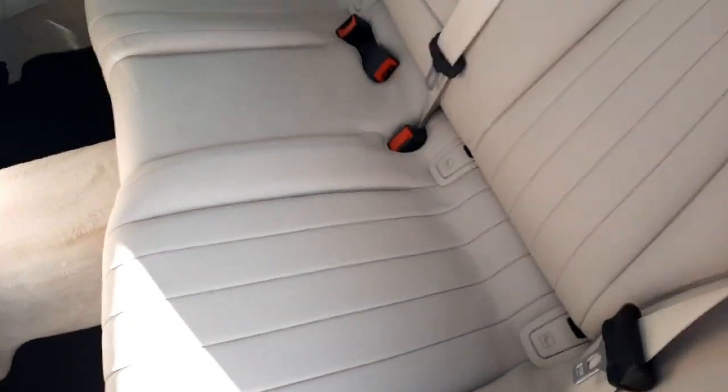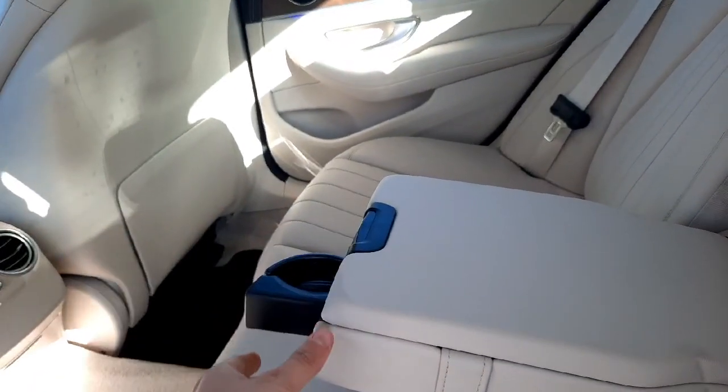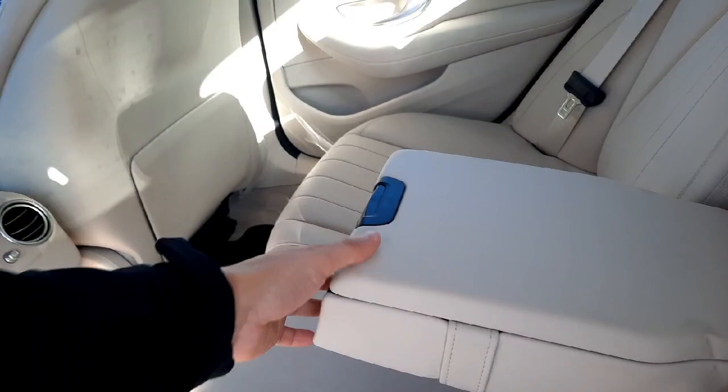This car also has ambient lighting with 64 different colours to choose from. Into the rear, you'll also see this car is set up for two ISOFIX baby seats. It's got a rear armrest with cup holders and storage space as well.